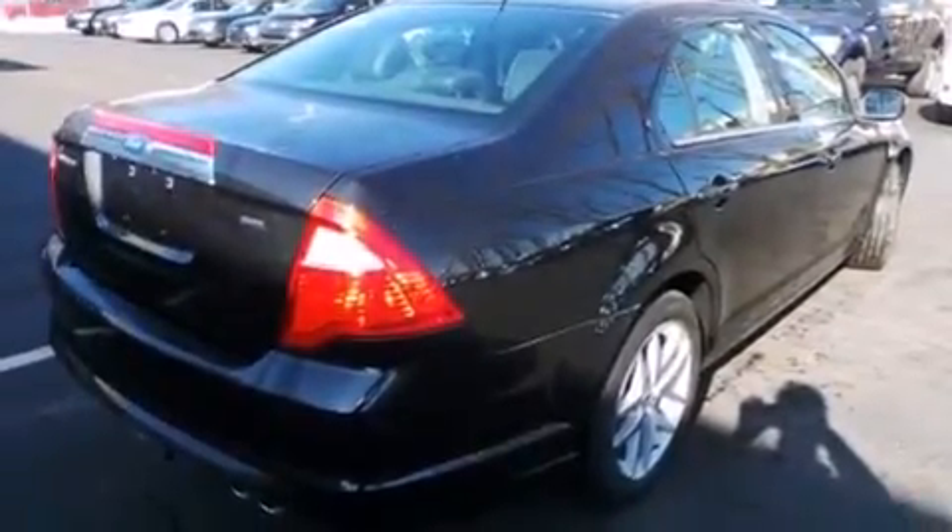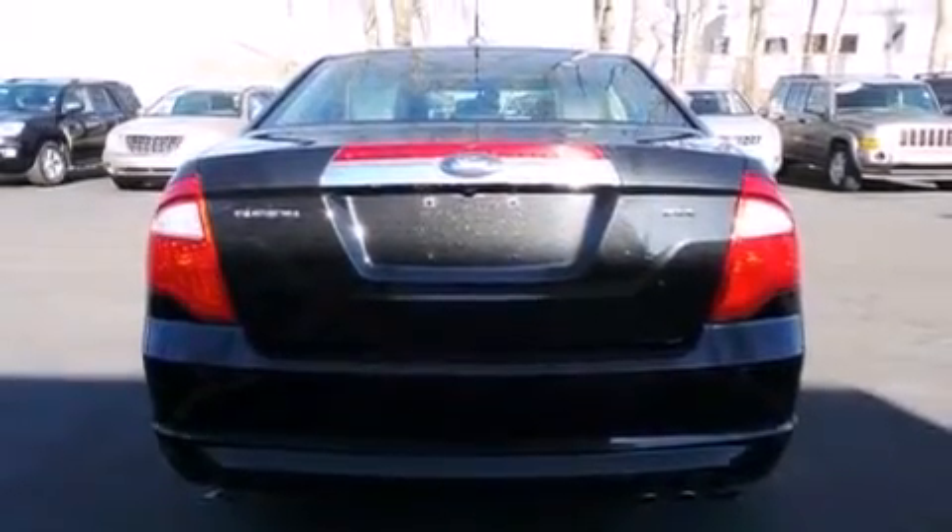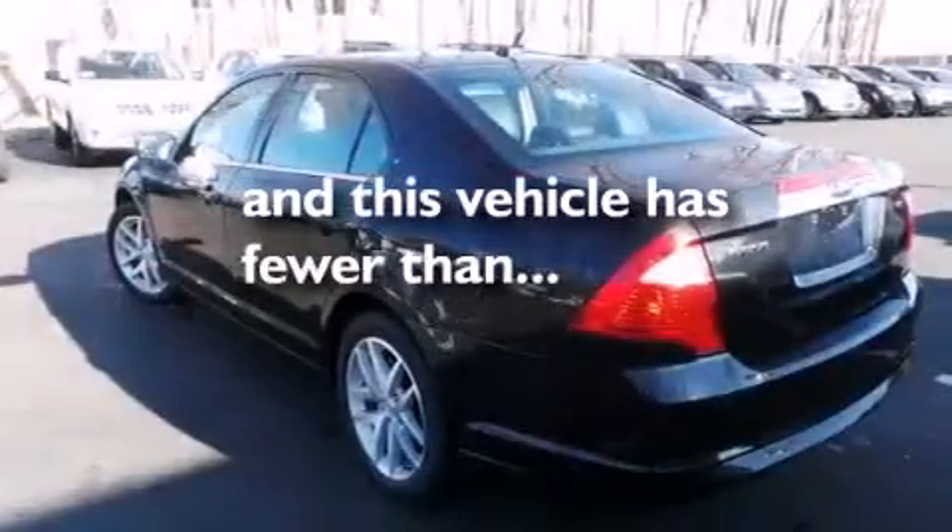Also included are front and rear floor mats, side impact airbags, dual power seats, and this vehicle has less than 33,000 miles.